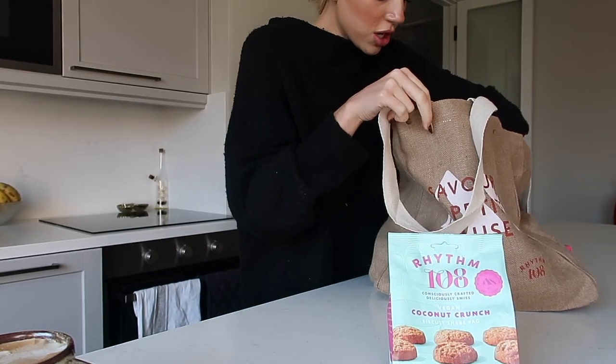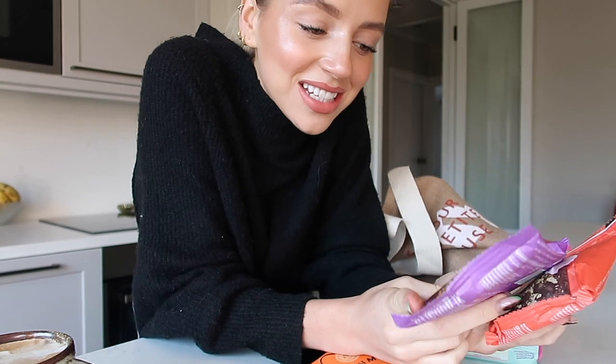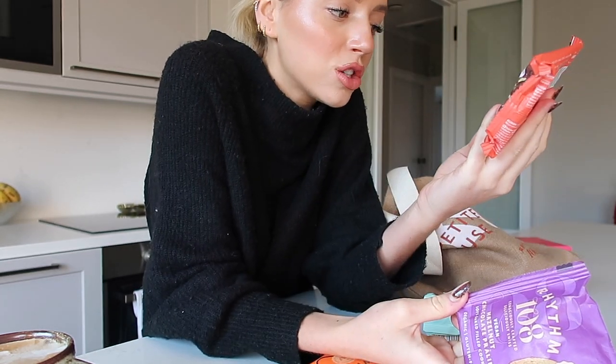One of my favourite products they do are the biscuits — these are the coconut crunch, these are incredible. They also do some chocolates. Honestly, I kid you not, they are actually in the same award-winning category as normal chocolates — like cow's milk, your classic chocolates. So excluding that they are vegan, they are nominated one of the best, I think it was like third or something. And I really recommend it. They also do — which I'm really excited for — I have a night in on my own on Friday so I'm going to treat myself to one of these. These are the Rhythm 108 Consciously Crafted Delicious Swiss Vegan Hazelnut Chocolate Praline Soft Baked Cookie, and they are gluten free as well. This is the chocolate peanut butter one as well.